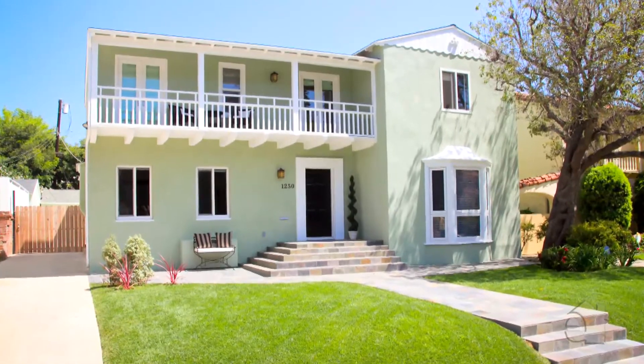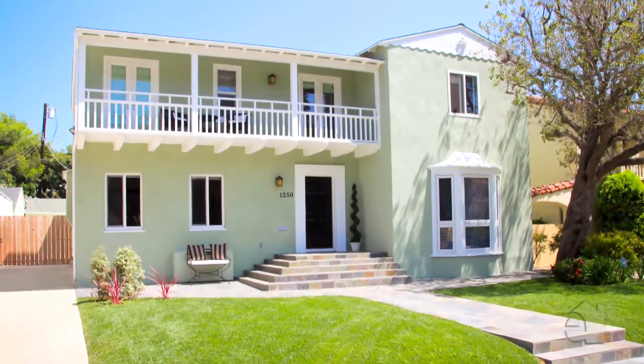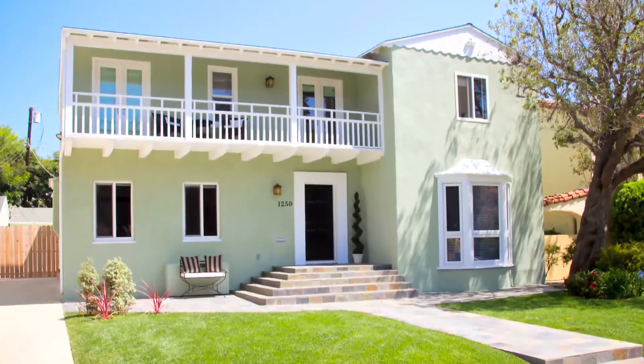Stay in touch — don't lose track of me, because in another week or so you're going to see a new video from us on a new listing at 1250 Woodruff Avenue in Westwood: a two-story, three-bedroom, three-and-a-half-bathroom home listed for $1,900,000. Thank you.